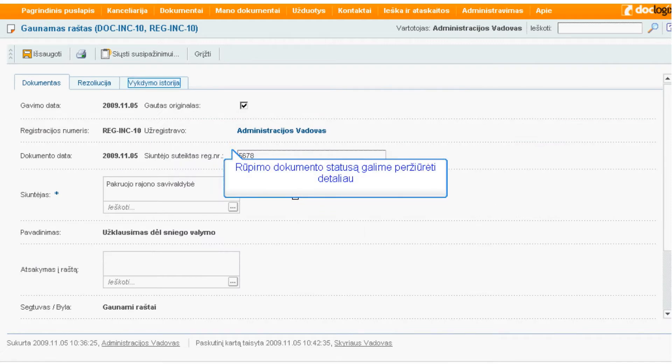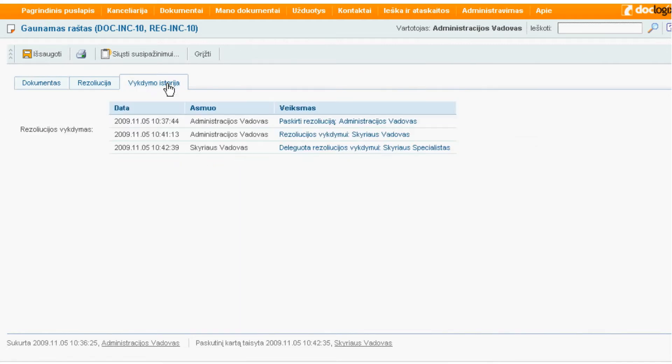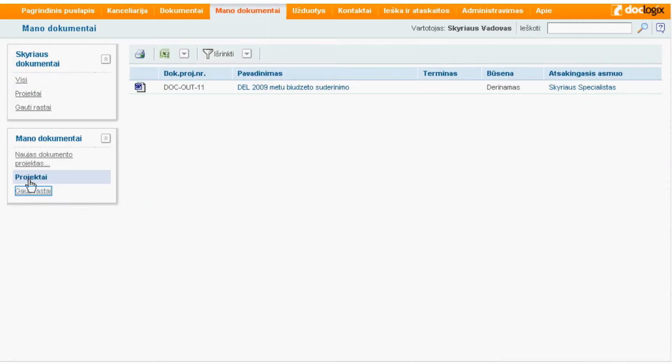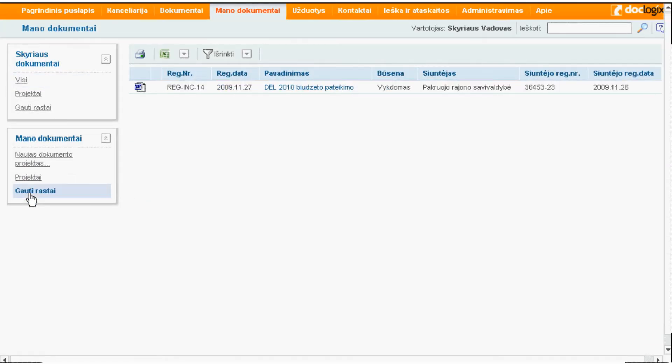Mes sukūrėme įrankių rinkinį, kuris leidžia stebėti, kur yra dokumentas, kas užvizdavo, kas nežiūrėjo, kas pasiėmė, kas padarė pokyčius dokumentuose. Yra serveris, kuriame viskas yra sudėta, ir vartotojai jungiasi per Internet Explorer – mes bent jau rekomenduojame naudoti jį – ir tokiu būdu pasiekia tą serverį bei dokumentus.